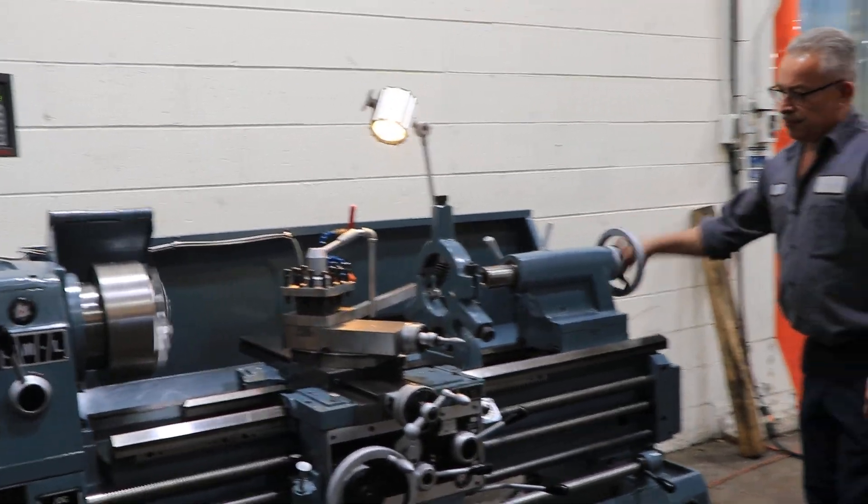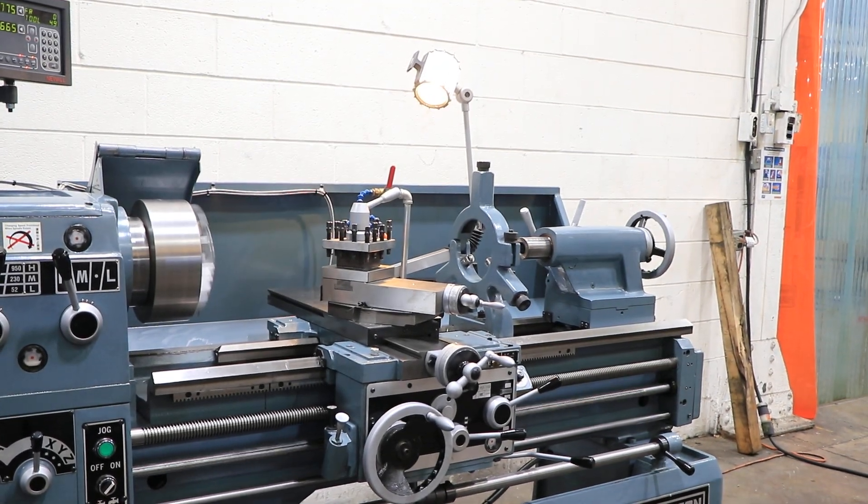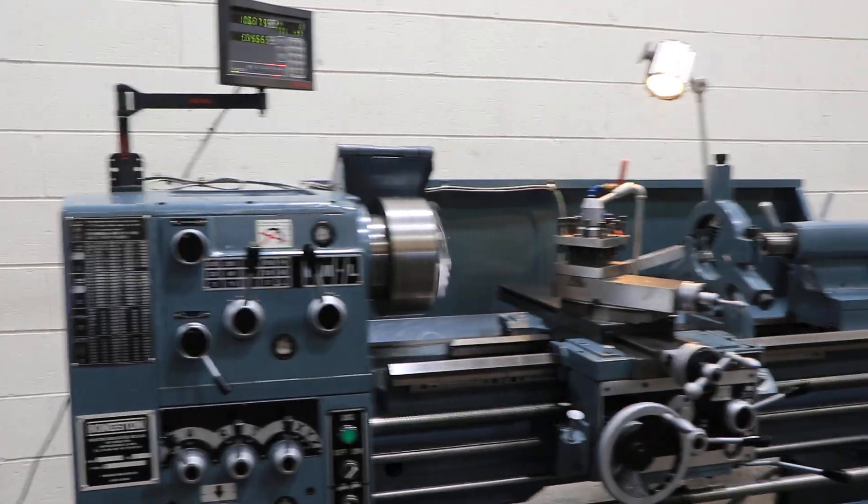The machine has a tailstock with a number four Morse taper. The quill is nice and clean with five and seven-eighths inch travel. Thank you for watching our video.